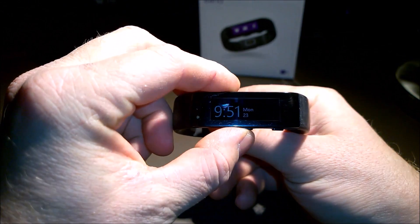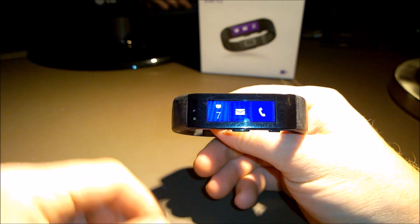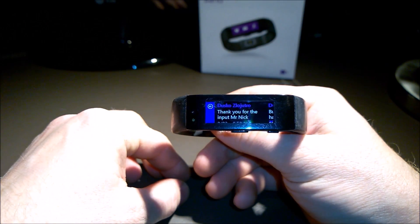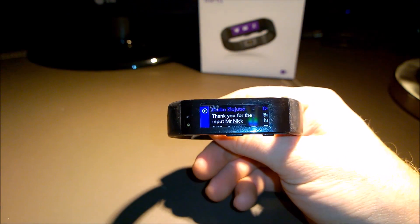Microsoft has just pushed out the first major update for its Band since its launch in October. One of the cool new features is the availability of a virtual keyboard. But how well does it actually work on such a tiny screen? Surprisingly, it works really well.